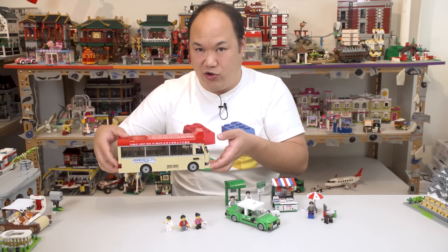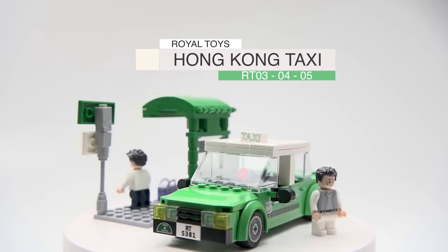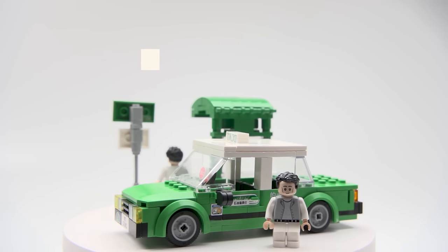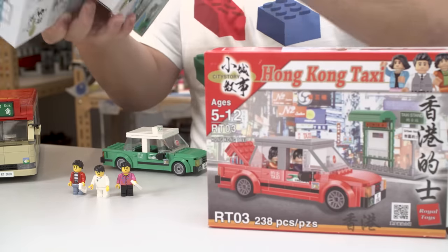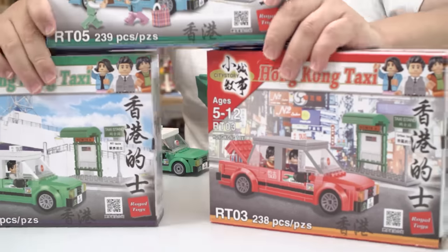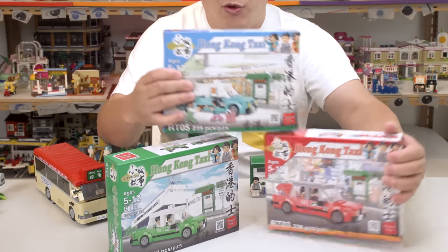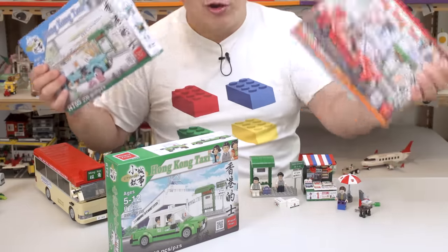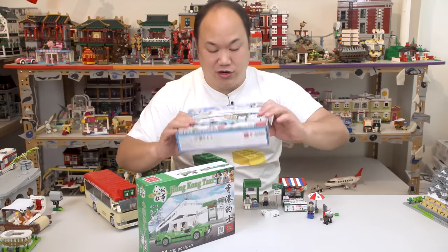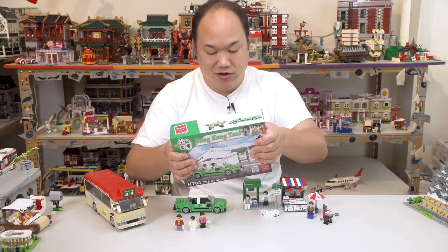Drop test time — it survived pretty well! Royal Toys minibus, good job. Now let's move on to the taxi. This is Royal Toys Hong Kong Taxi RT-03, 238-239 pieces — one extra tile. The taxi comes in three different colors available on bringmeupscotty.com: red (the most common and best-selling), blue, and green. The green one is from the New Territories — where Scotty is from — so that's the one being reviewed.